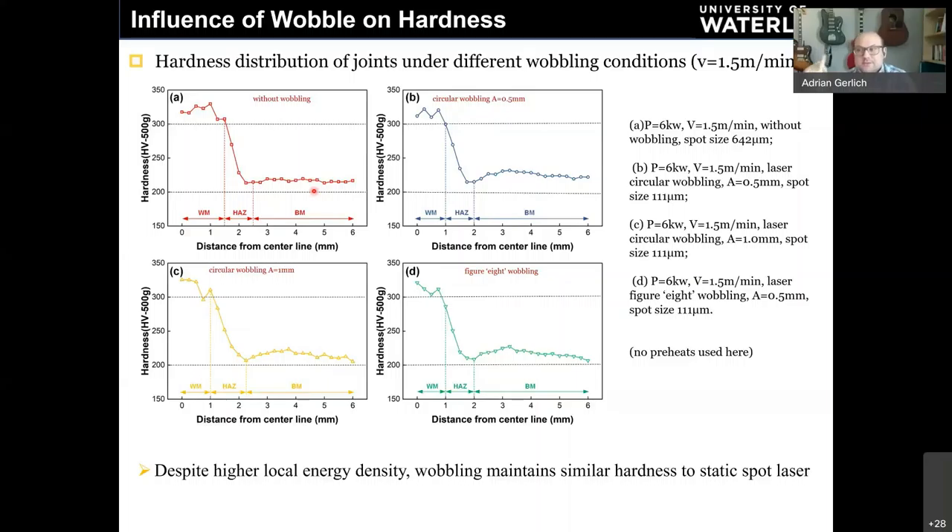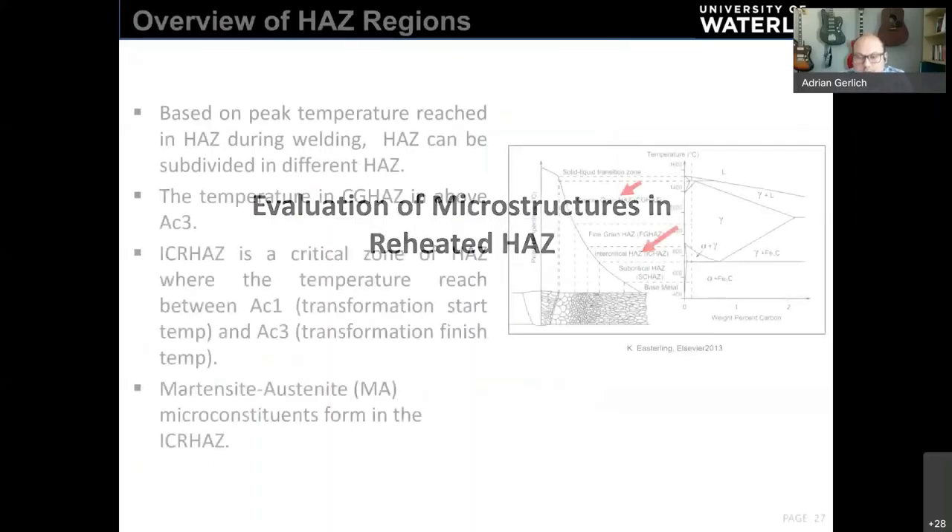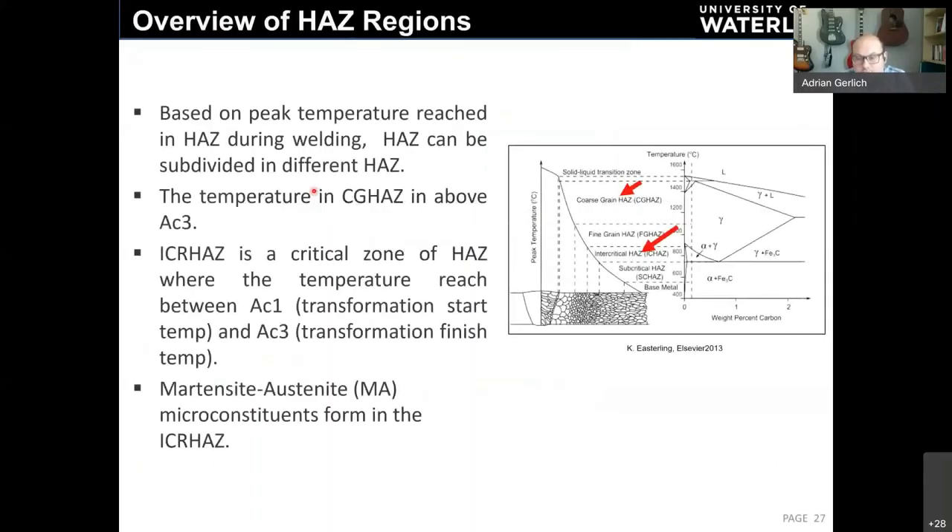Hardness does exceed 300 Vickers in some areas, but this is without any filler material or preheat — both of which are normally used in pipeline welding. Adding a softer filler metal would reduce hardness, and preheating the base metal would further improve results.